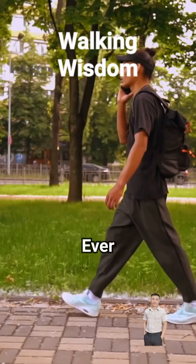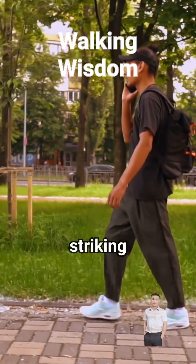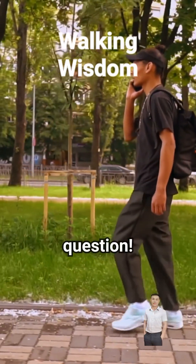Why heel strike when walking? Ever wonder why we heel strike when walking, but focus on midfoot or forefoot striking when running? Great question. Let's break it down.